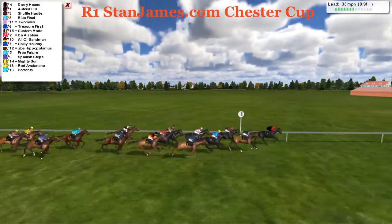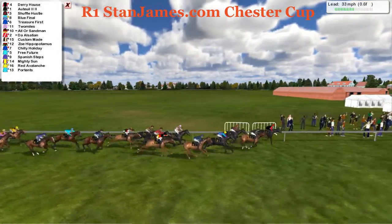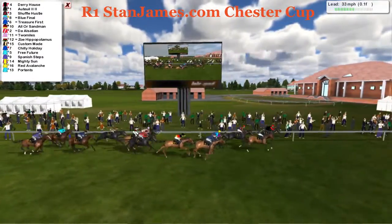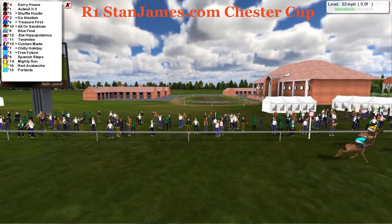And at the furlong it's Derry House in front from Ortoi, Shuffle Hustle, Blue Final, Treasure First at the half furlong. It's Derry House still leading from Ortoi. Ortoi trying to get up on the outside. Derry House wins from Ortoi. Shuffle Hustle third.